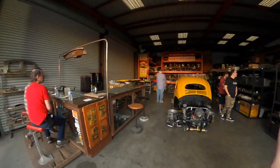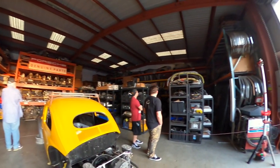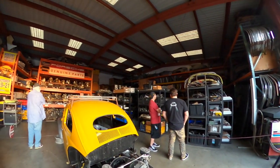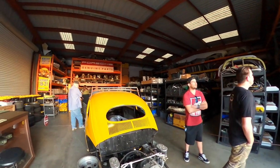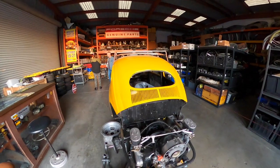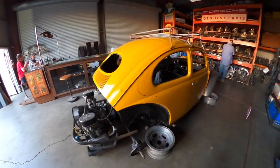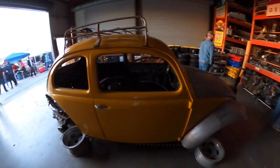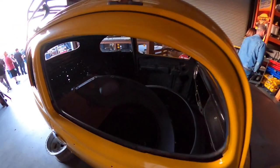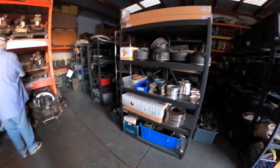I definitely had to show you this. This is the whole parts room where, while the body's getting restored, all the parts go before they get refurbished. And when you see the amount of stuff in here, it's astounding. This is a cool one — a Baja Beetle. Obviously it's currently being rebuilt, or maybe it'll just be left like this. It's actually interesting seeing it like this — the fenders are inside the car.